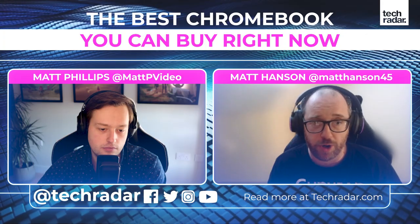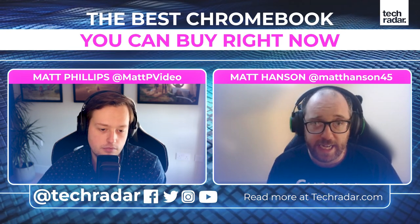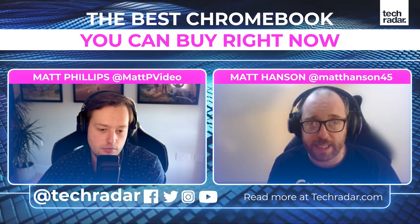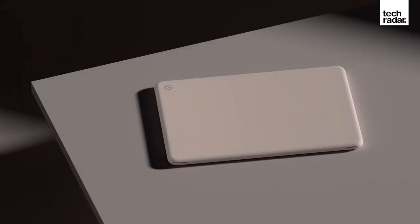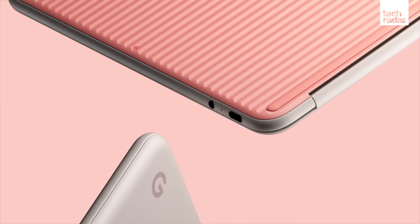It's actually the laptop Matt uses most day-to-day - he has one and thinks it's brilliant. It's got very long battery life: you can close it, leave it for a couple of days, open it up, and still have battery. You can work on it for hours and still have plenty of battery life at the end.